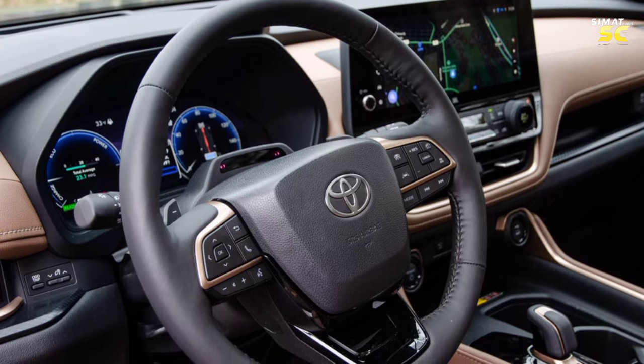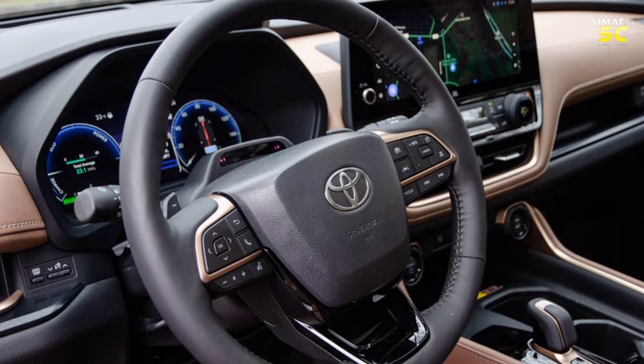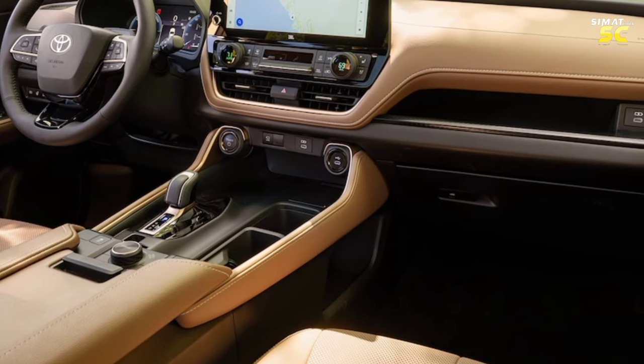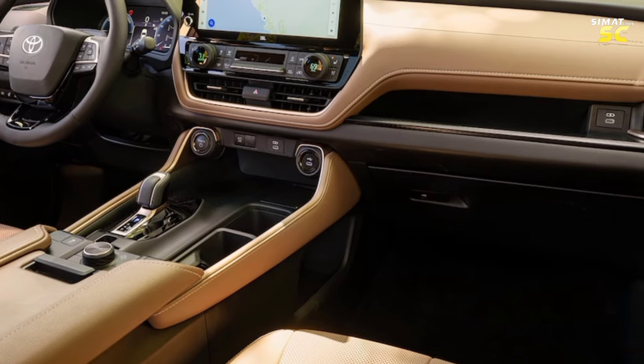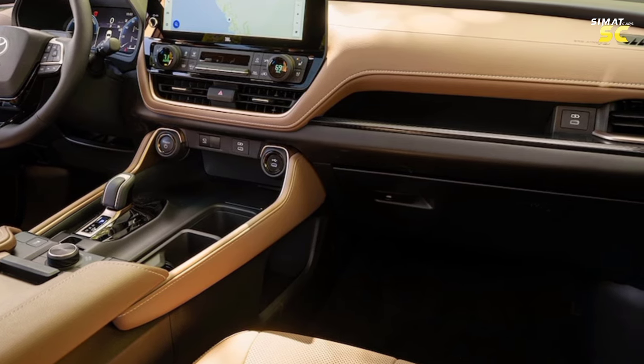The car is distinguished by an interior compartment with a 12.3-inch infotainment screen that supports Apple CarPlay and Android Auto systems, as well as Wi-Fi and Bluetooth. The interior is equipped with automatic zone independent climate control with front and rear cooling vents in the third row seats and side menus.